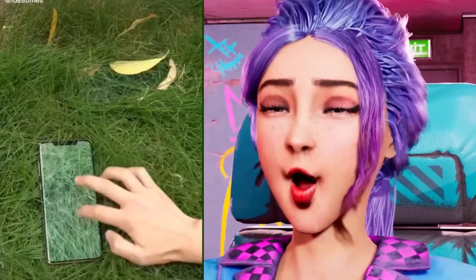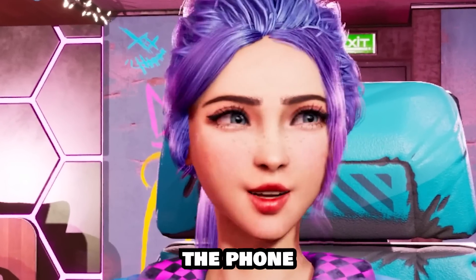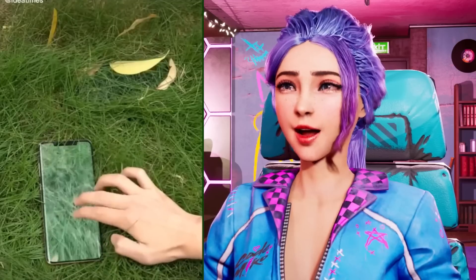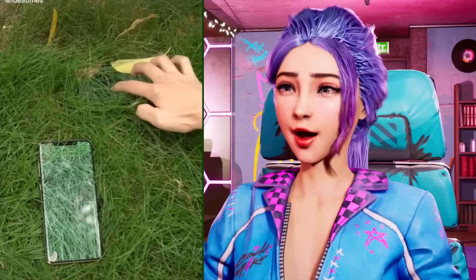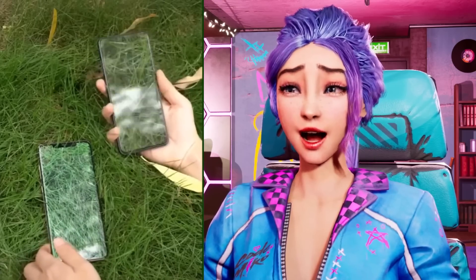That's pretty cool! I wonder how long it took them to camouflage the phone though. Like they would have had to get a perfect picture of the grass and then lay it in and then get all the grass to match with the phone. That's a lot!